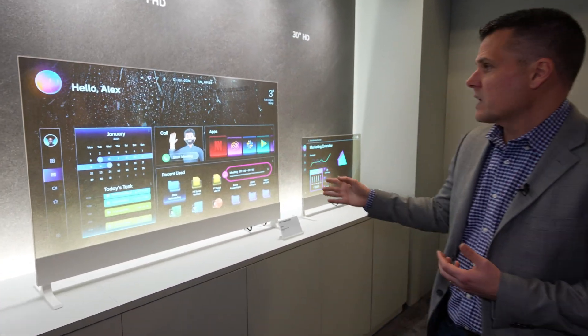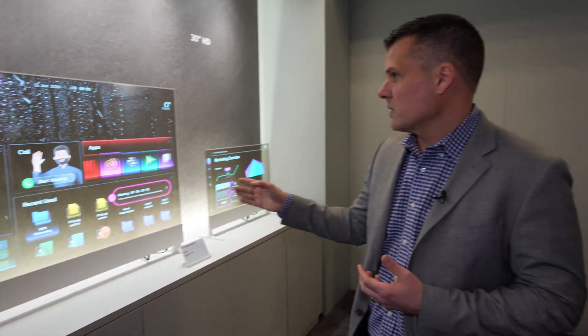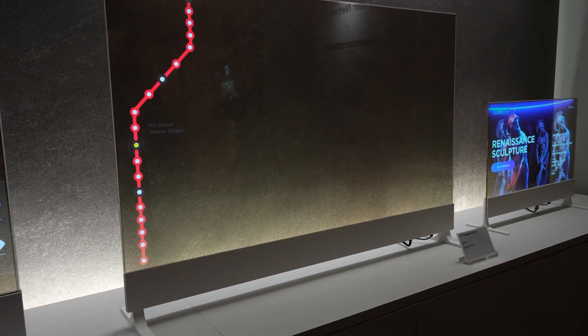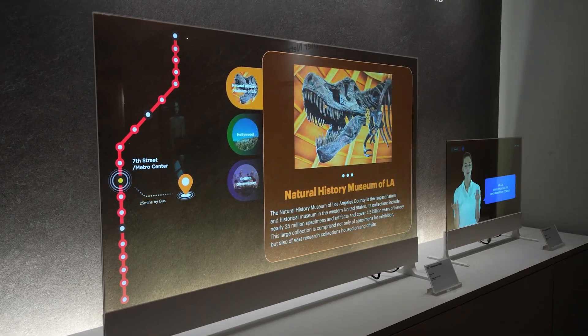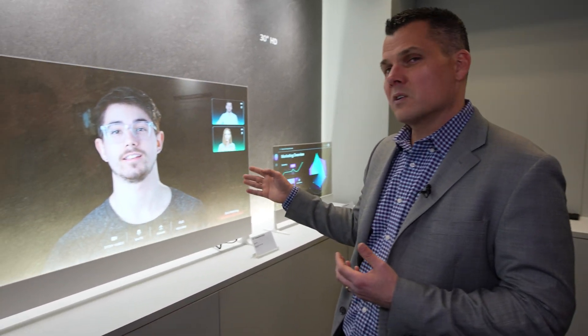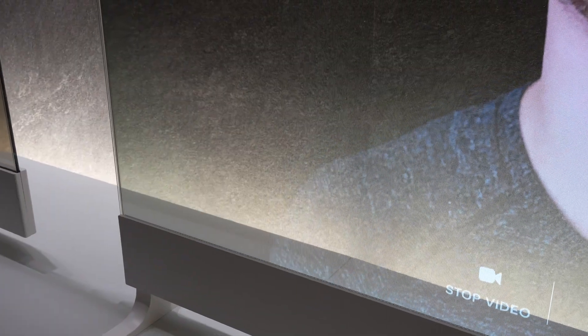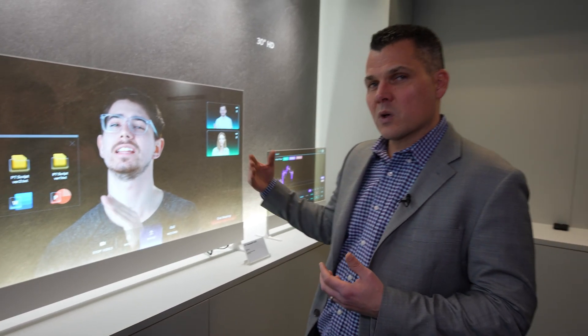Over here in the middle we have a 55-inch transparent OLED TV. You could use this for watching TV like you normally would, but also for productivity applications, especially when it comes to video calls. You can see a person who's front and center, and again it's almost like the person is there because you can see what's going on in the background.